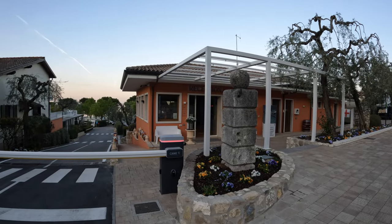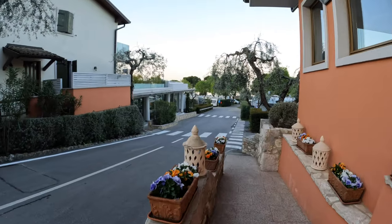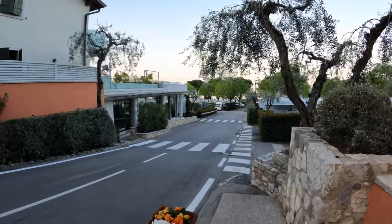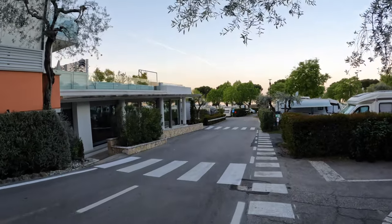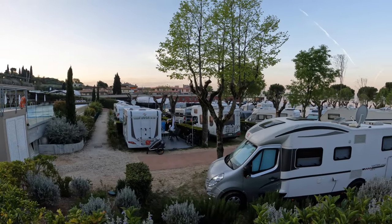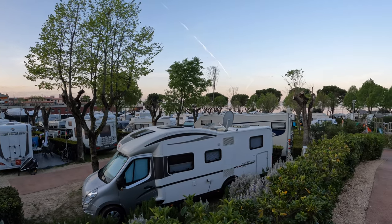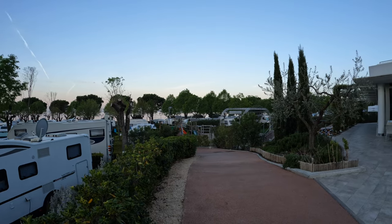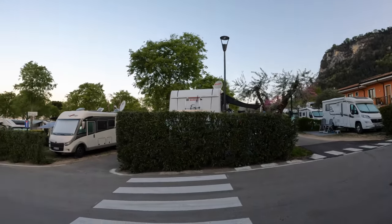Wir starten natürlich am Eingang, hier zur rechten Seite die Rezeption bzw. Anmeldung. Und schon geht's rein, ein Stückchen werkabwärts Richtung See. Der Campingplatz La Roca ist terrassenförmig angelegt. Man kann hier sehen, dass verschiedenste Fahrzeuge auf diesem Campingplatz stehen.